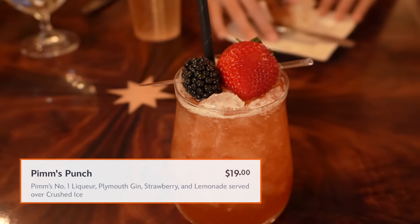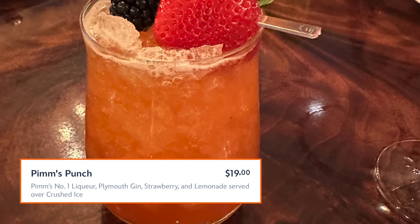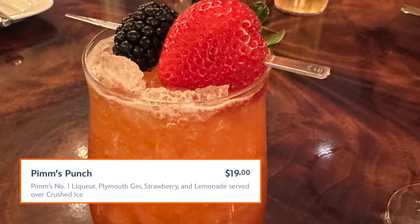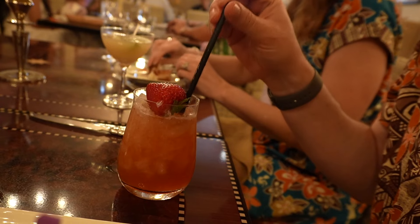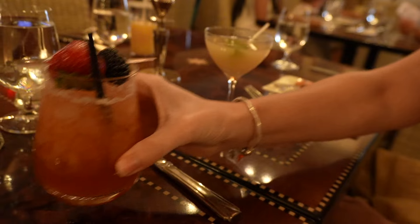This is the Pimm's Punch — Pimm's number one liqueur, Plymouth Gin, strawberry and lemonade, served over crushed ice. It's good. I don't taste a lot of the alcohol — it's sweet. You have to mix it. It's very pretty. It just tastes like punch. Are you sure there's alcohol in there? Yeah, it's full of alcohol.